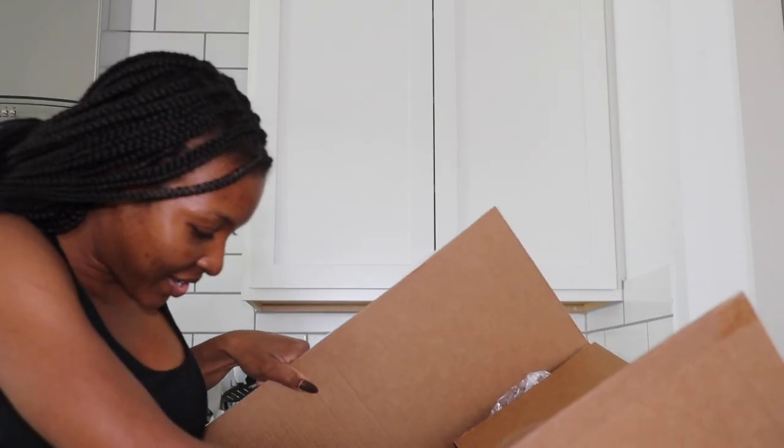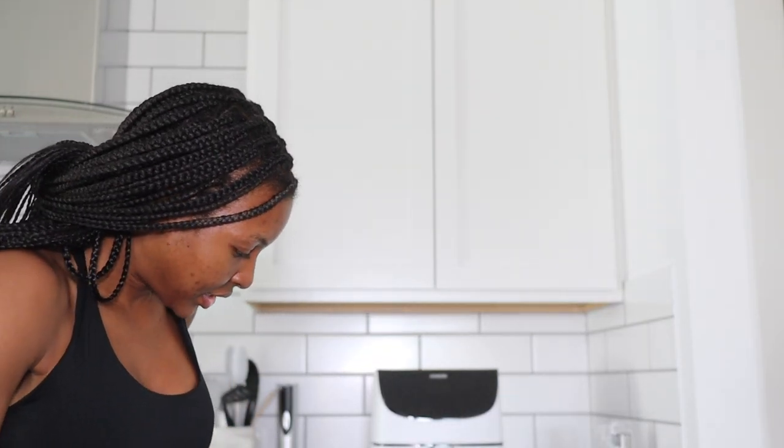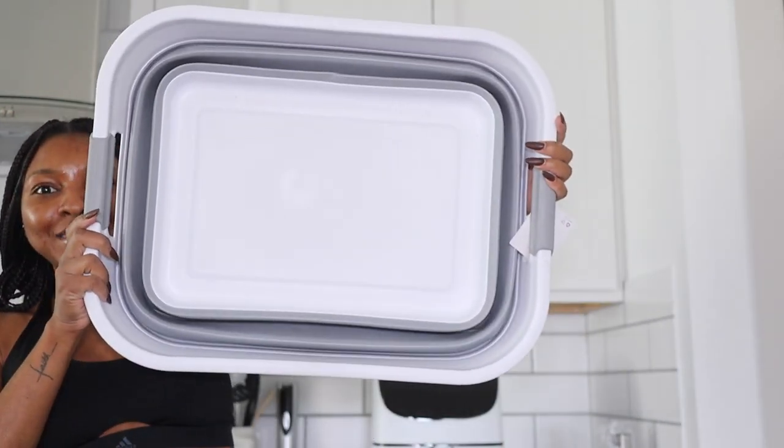Last Amazon package — also from Sharice! She got me a collapsible laundry bin. Even though I have a lot of space, I want things I can use and then collapse when not in use so they're not taking up space. That's really what I've been focusing on as I turn my house into a home. Thank you Sharice and thank you everyone who has purchased something off my registry!